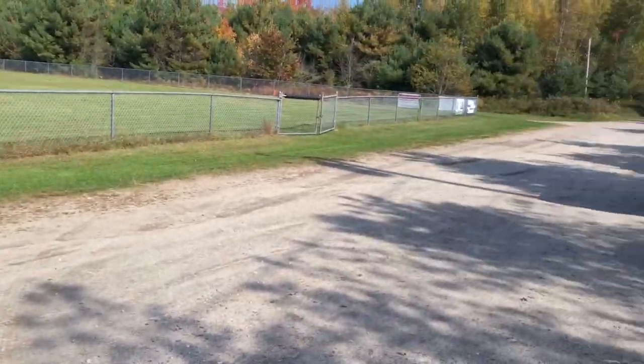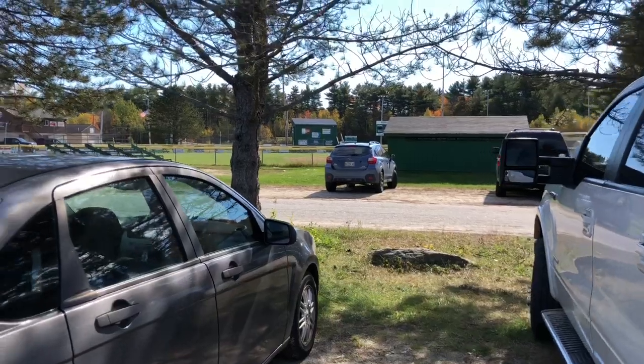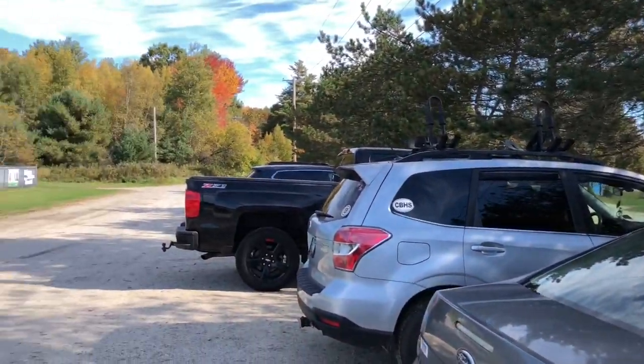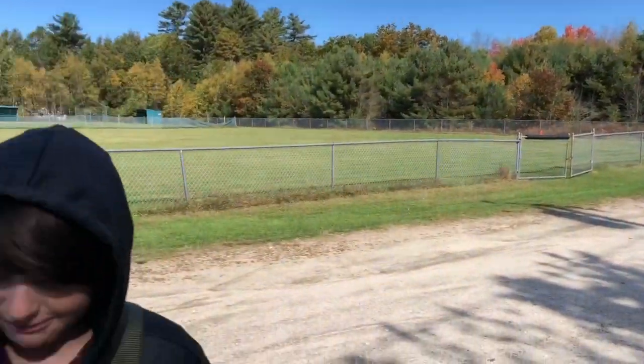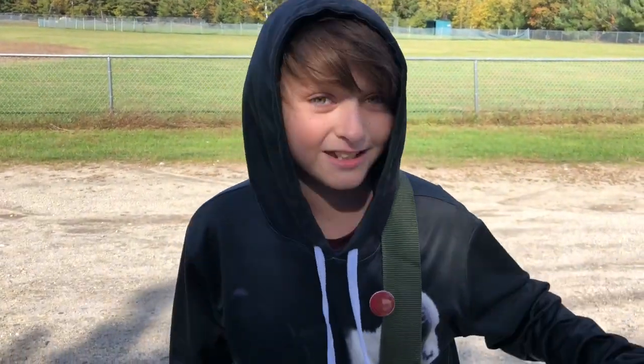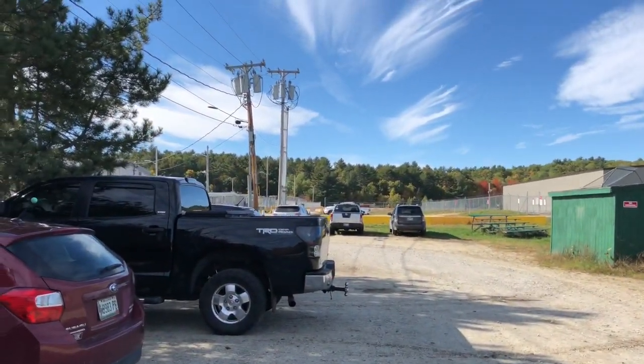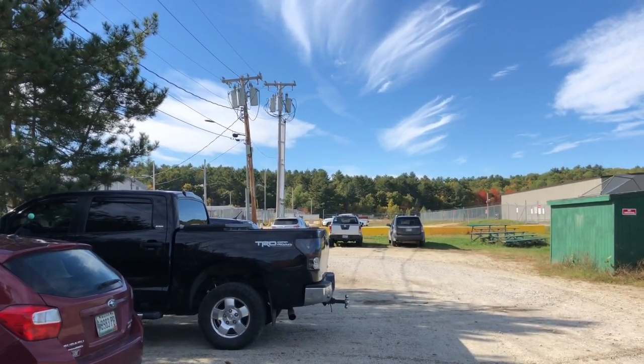All right, guys, so we're here. It was really easy to find, actually. This is the baseball field, and I'll leave directions right in the link. The people here were really nice, having a good time, and the guy was telling us exactly where to go. There was already a bunch of people starting to walk up to the trailhead.